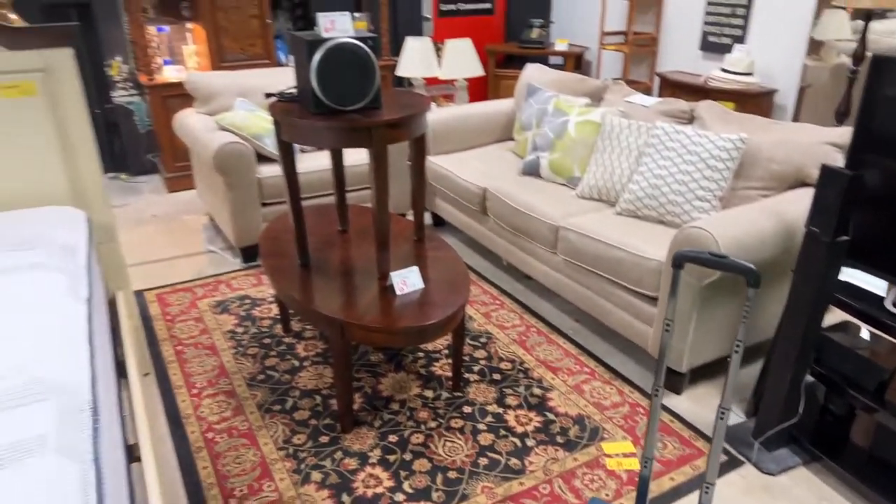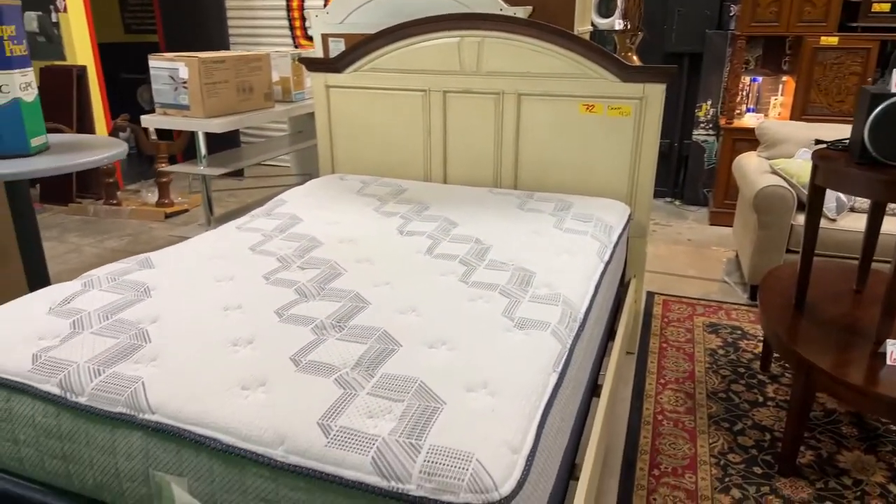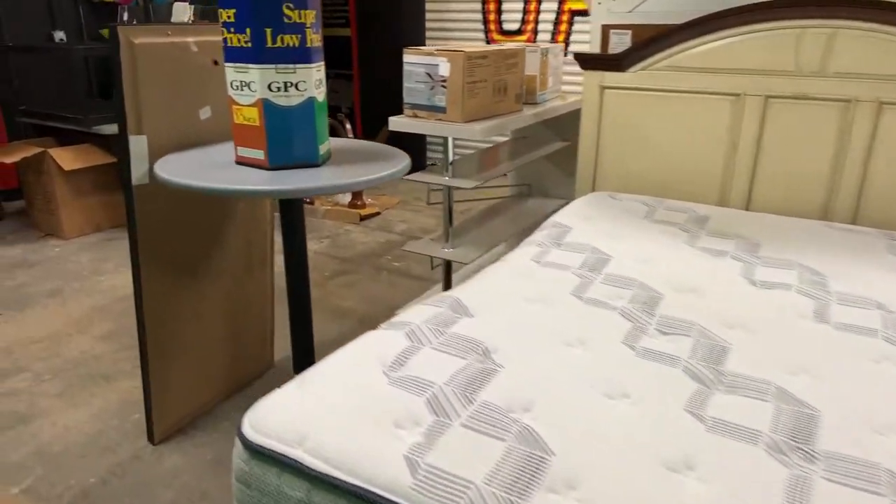We've got this brand new computer bag with USB ports, new with tags. It's a really beautiful queen bedroom set.